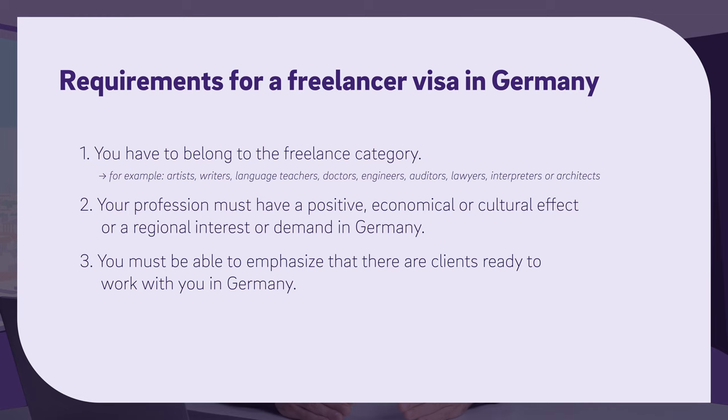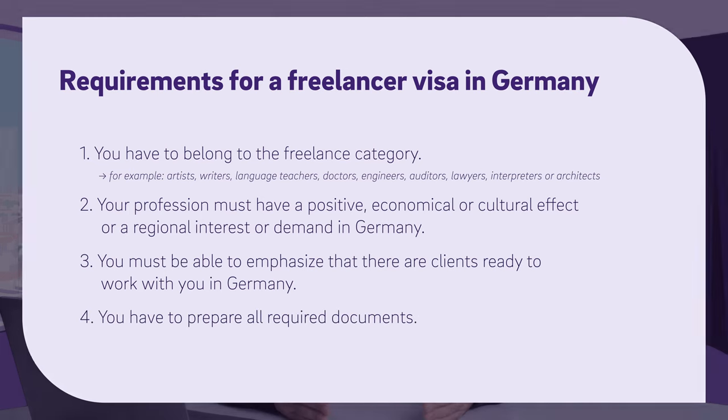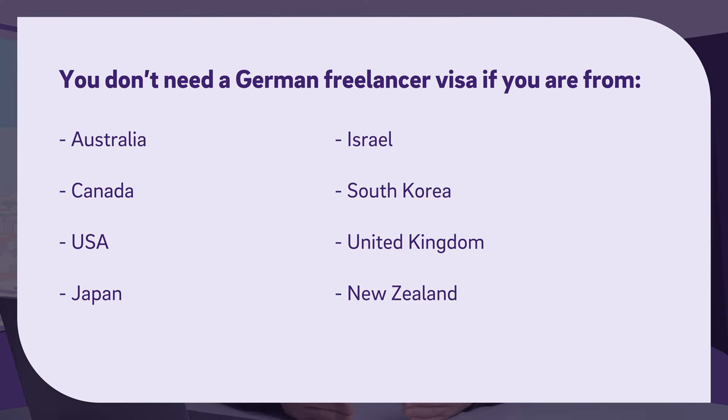The last and most important requirement is you have to prepare a package with all required documents. However, you do not need a visa if you are coming from Australia, Canada, USA, Japan, Israel, South Korea, United Kingdom, or New Zealand. All you have to do is travel to Germany, register at the tax office, get an apartment, get health insurance, and apply for the residence permit. But please be aware that in the first 90 days you come to Germany, you cannot work on a freelancer basis yet.